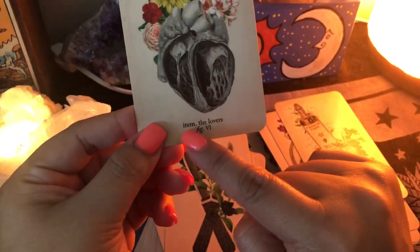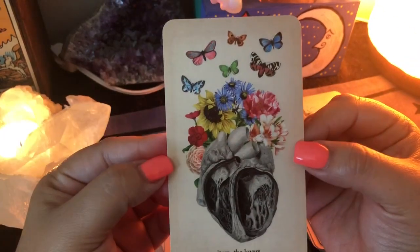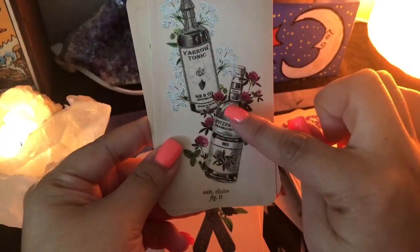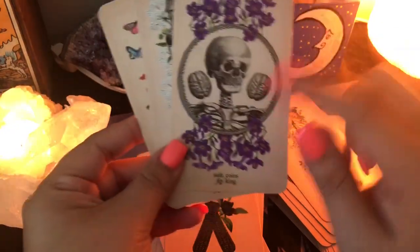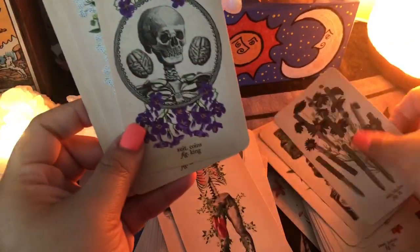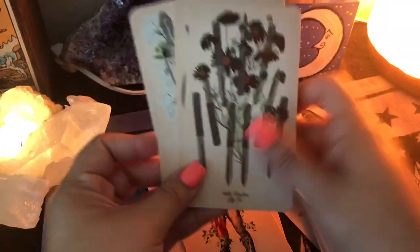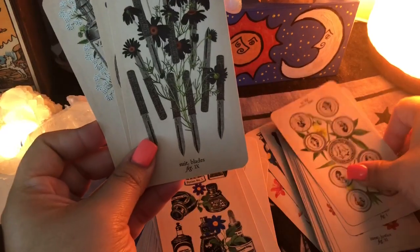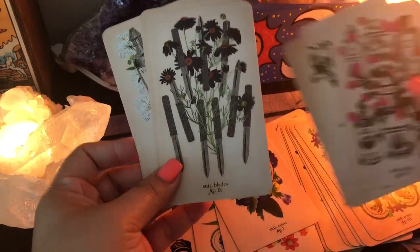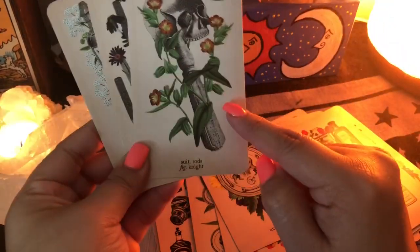You have the card description at the bottom — it'll say the number. So this is the Lovers, number six, a major Arcana card. For the minor suits: there are elixirs instead of cups, coins instead of pentacles, blades instead of swords, and rods instead of wands.